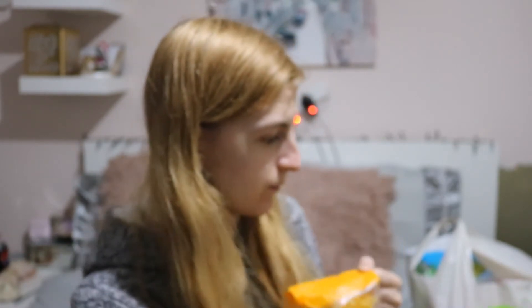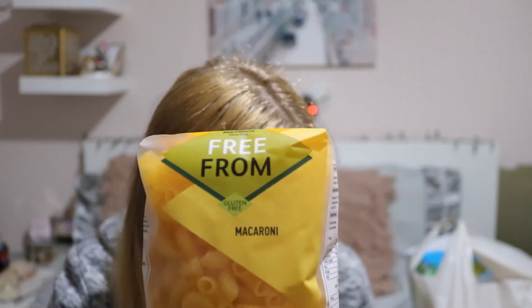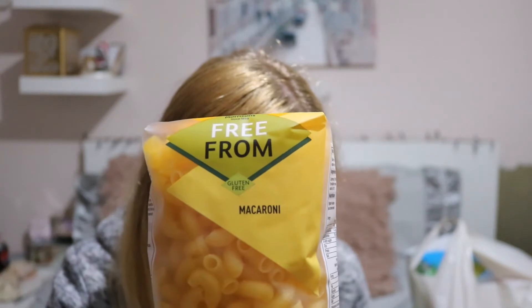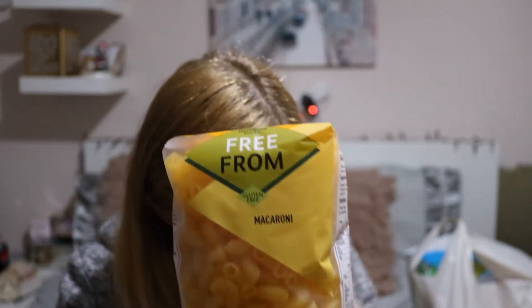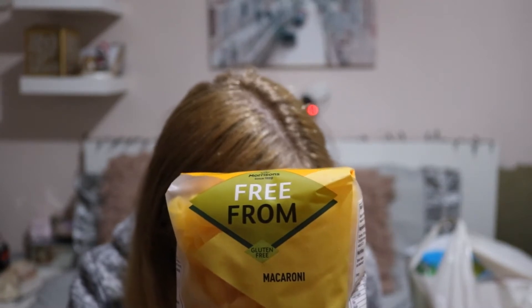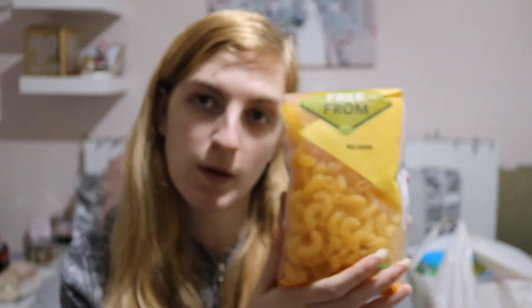I got some pasta — this is the gluten free macaroni. This was on offer for 60p. Normally the pasta is not that expensive, it's like a pound, so 60p for the macaroni is great.